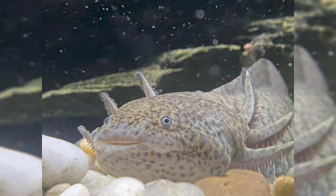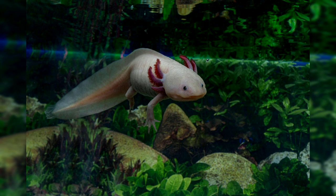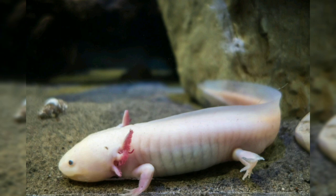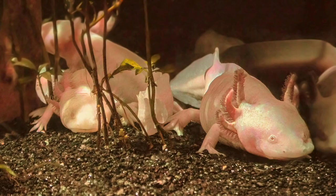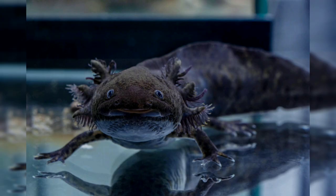Axolotls are primarily nocturnal and are most active during the night when they hunt for food. They are carnivores, feeding on a diet of small fish, insects, worms, and other aquatic creatures. In captivity, axolotls can be fed blood worms, earthworms, brine shrimp, and commercial axolotl pellets. Axolotls are solitary creatures and are generally peaceful towards each other; however, they can exhibit cannibalistic behavior, especially towards smaller individuals or those with injuries.